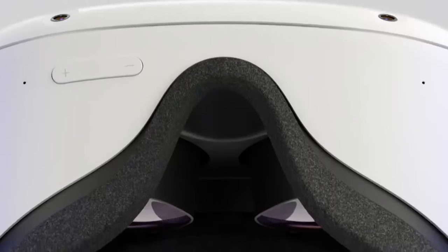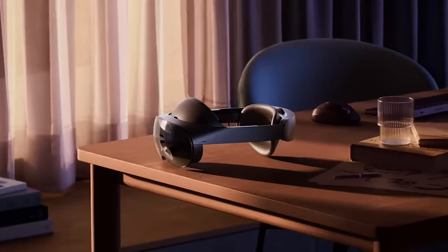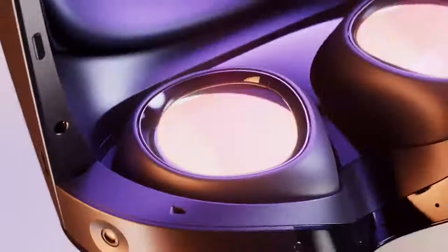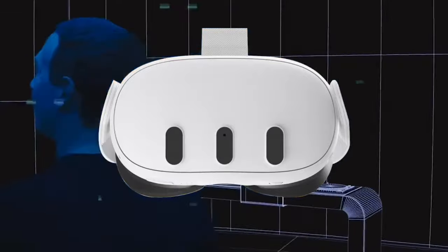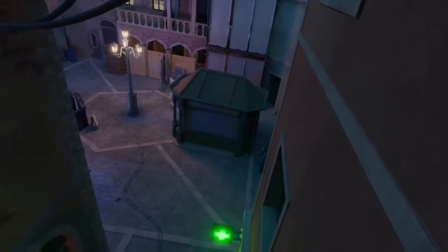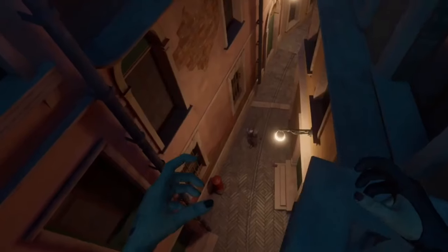Controllers. Say goodbye to the iconic tracking ring of the Quest 2 controller, as the Quest 3 introduces the sleeker Touch Plus controllers, drawing inspiration from the Quest Pro's Touch Pro controllers — though they miss out on the Pro controller's cameras, raising a slight concern about potential tracking issues. The Quest 3 will support hand tracking right from the start, so outside of gaming you might use controllers less often. It will continue using disposable batteries; Best Buy confirms two AA batteries included, one for each controller.